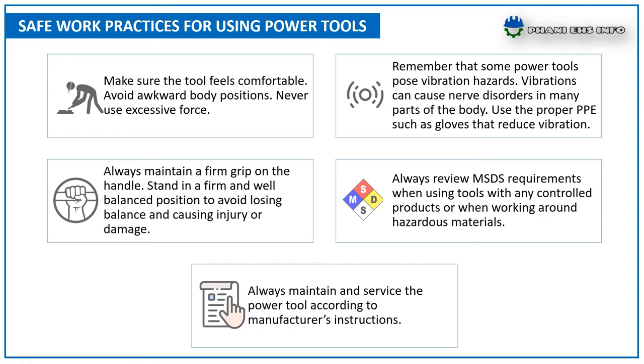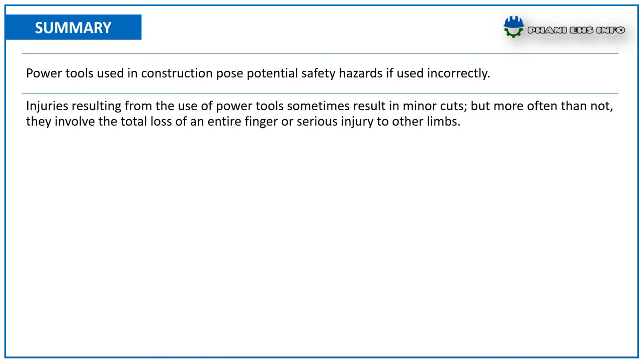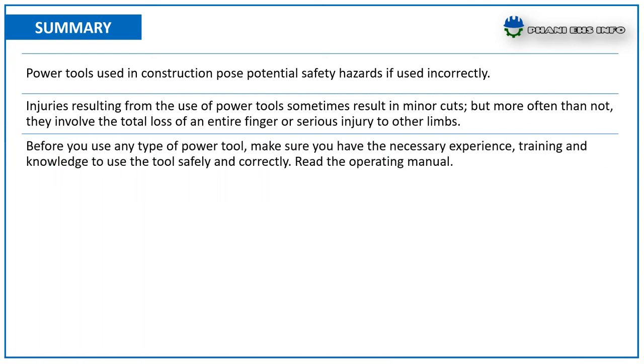Power tools used in construction pose potentially serious hazards if used incorrectly. Injuries from power tools sometimes result in minor cuts, but more often than not they involve total loss of an entire finger or serious injury to other limbs. Before you use any type of power tool, make sure you have the necessary experience, training, and knowledge to use the tool safely and correctly.